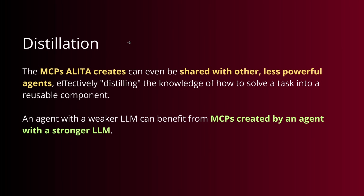What's also amazing is the distillation functionality. The MCPs that Alita creates can be shared with other much less powerful agents. If you have a mini model or a DeepSeek R1 distilled to a 3-billion-parameter model, you still have access to the MCPs created for that specific task. The intelligence to solve a particular query is outsourced to the MCPs — the little LLM just needs to understand the problem, find a tool for it, bring them together, and that's it. An agent with a weaker LLM can benefit from MCPs generated by an agent with a stronger reasoning LLM.